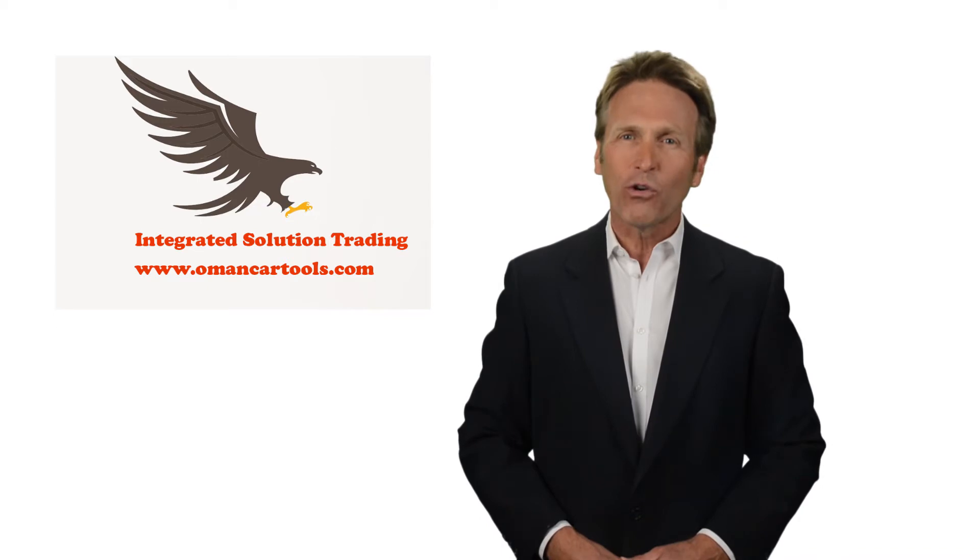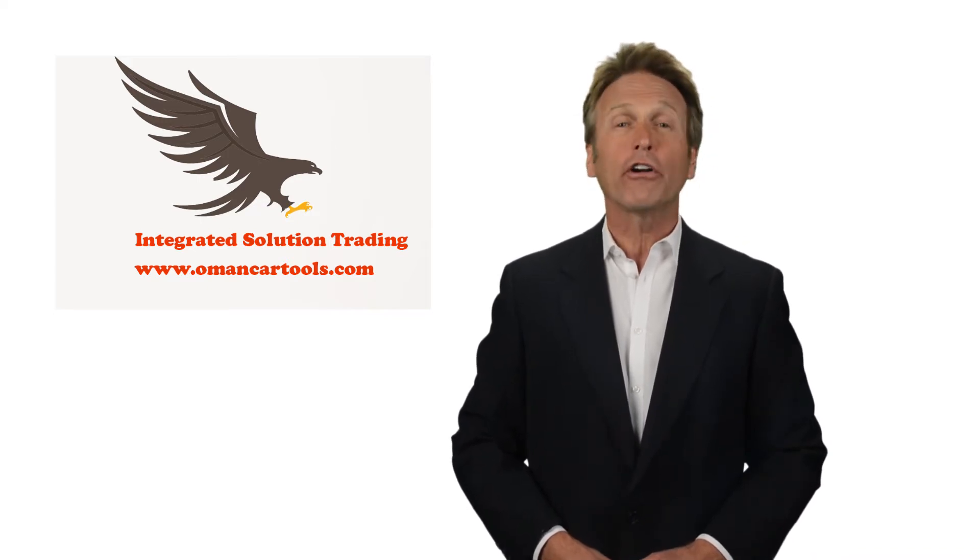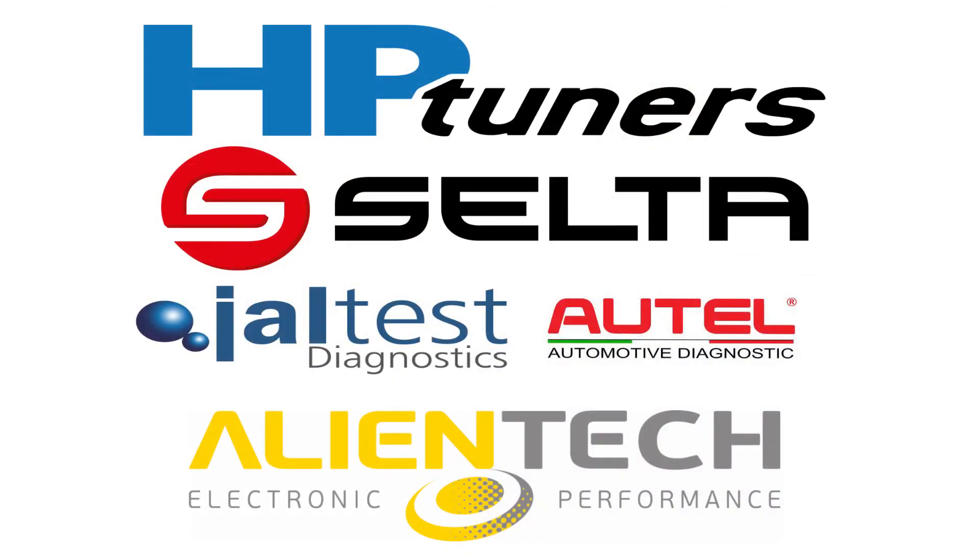We offer a variety of scan tools and are an authorized dealer in Oman of Autel, Jaltest, AlienTech, HP Tuners, and Celta.